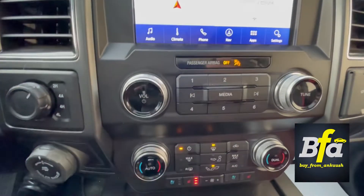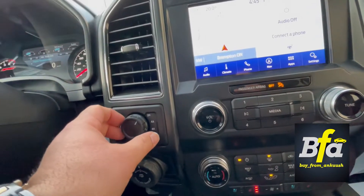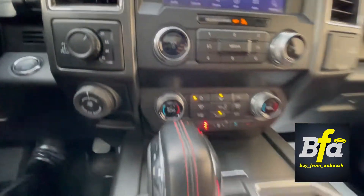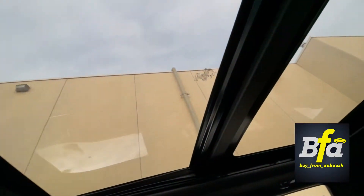You get dual-zone climate control, and a selector for two-wheel to four-wheel drive that you can just pull out. You also get the differential lock, pro trailer backup assist, and last but not least — one of my favorites — the twin-panel moonroof.